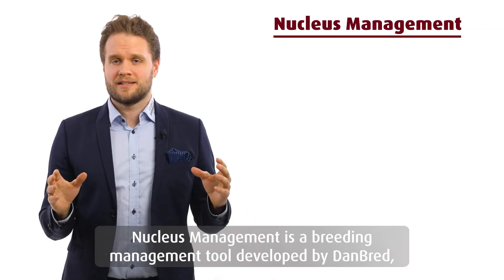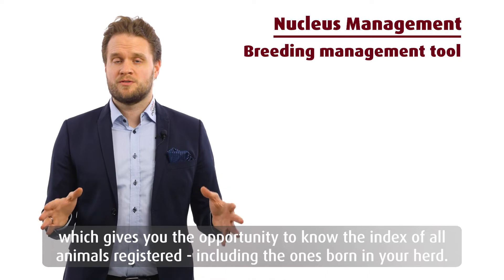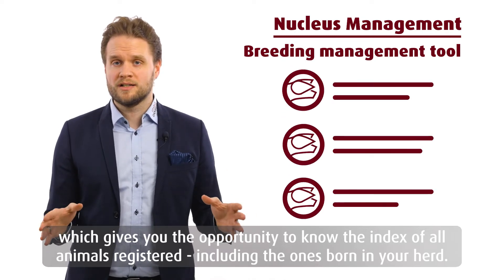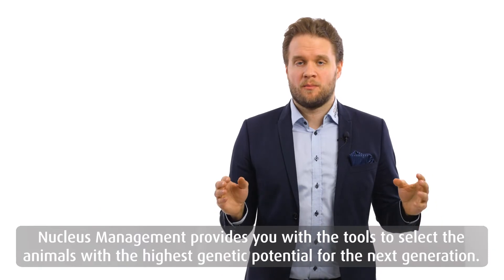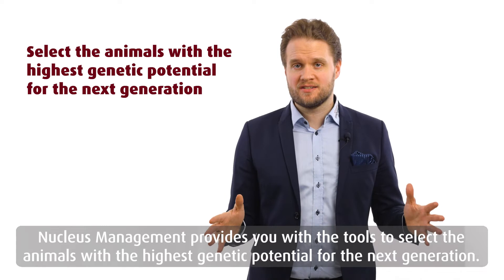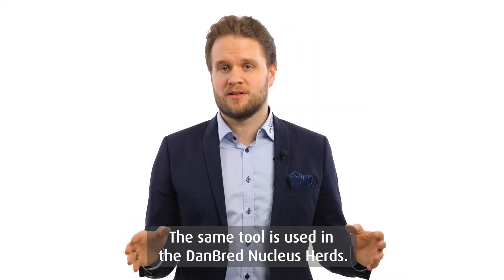Nucleus management is a breeding management tool developed by Danbrett which gives you the opportunity to know the index of all animals recorded, including the ones born in your herd. The data bank is always updated with the latest index. Nucleus management provides you with the tool to select animals with the highest genetic potential for the next generation — the same tool used in the Danbrett nucleus herds.